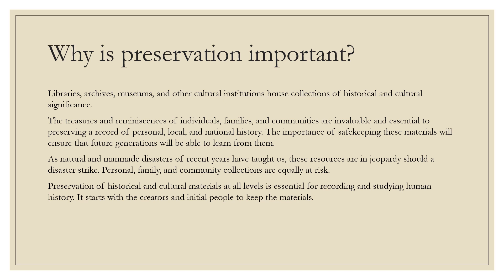It starts with its creators and the initial people who keep the materials — so that means us. Around 2005, the first comprehensive national survey reported that US institutions hold more than 4.8 billion items. Libraries alone hold at least 3 billion items, which is 63% of the whole. Some 630 million items in collecting institutions require immediate attention and care. That's why each year the Association for Library Collections and Technical Services promotes Preservation Week — to educate everyone on how to care for their materials.